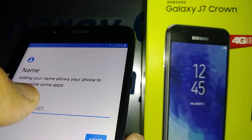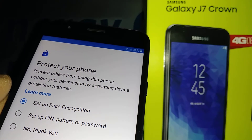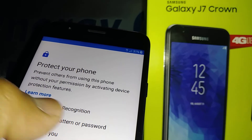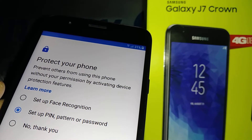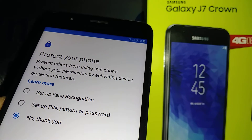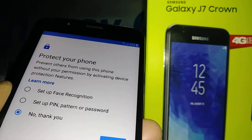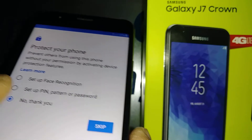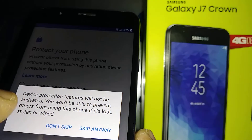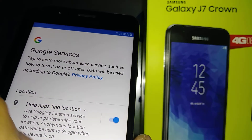Now protect your phone by setting up a lock screen. You can set up face recognition, or set up a PIN, pattern, or password. You can also skip this and set it up later from the home screen by going to Settings and finding Lock Screen.